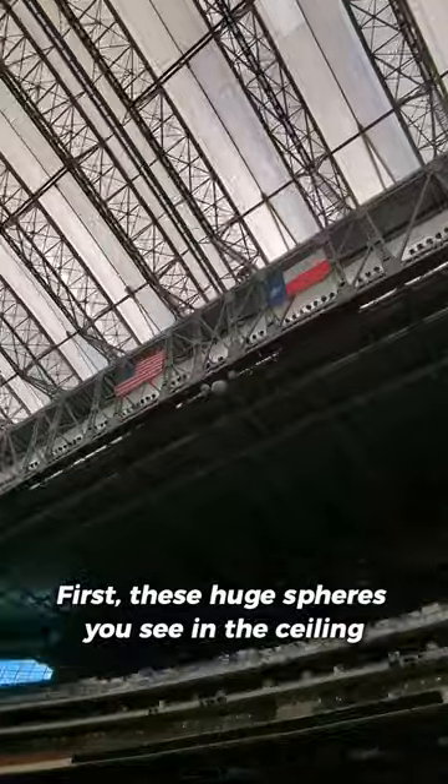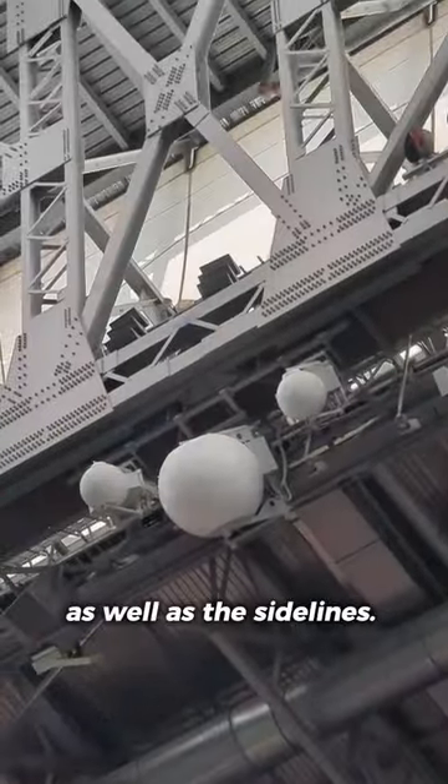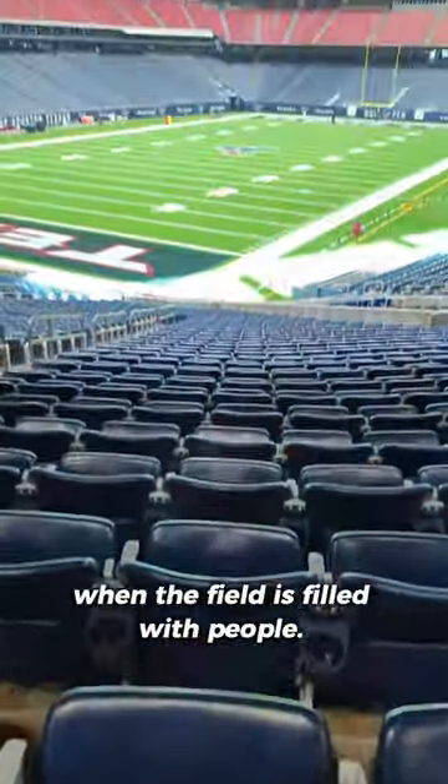First, these huge spheres you see in the ceiling help distribute network signal to people on the field as well as the sidelines. This is particularly helpful during concerts when the field is filled with people.